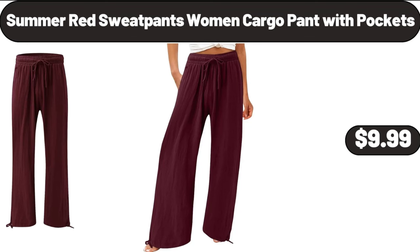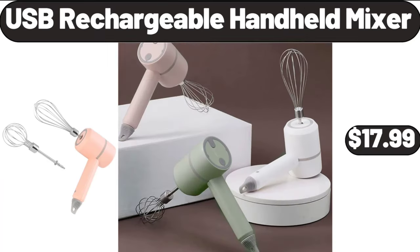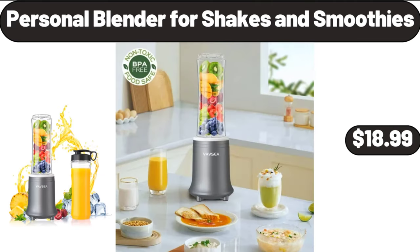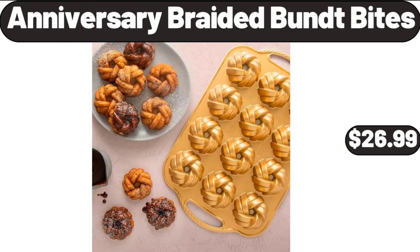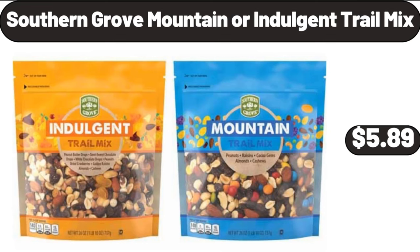2-Piece Black Memory Foam Bath Rug Set $12.99. Dish Drying Mat for Kitchen Counter $8.99. Portable Handheld Steamer for Clothes $24.99. Summer Red Sweatpants Women Cargo Pant with Pockets $9.99. Mop and Bucket with Wringer Set $32.99. USB Rechargeable Handheld Mixer $17.99. Personal Blender 4 Shakes and Smoothies $18.99.